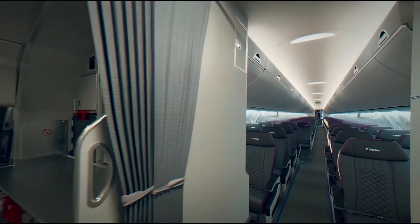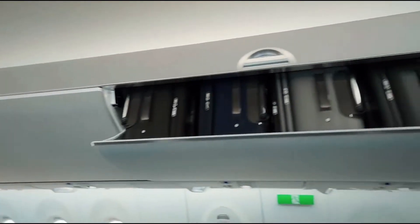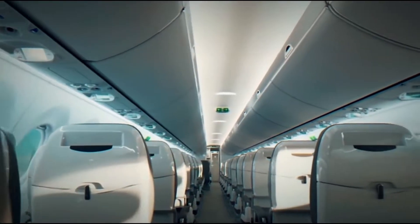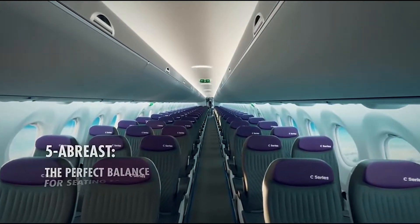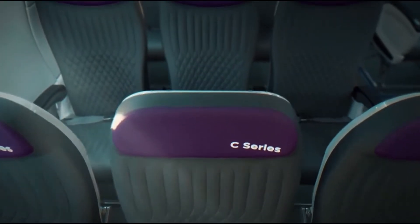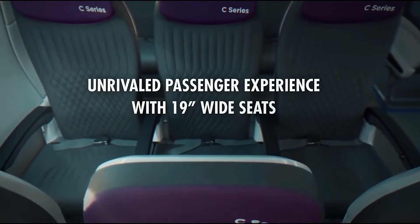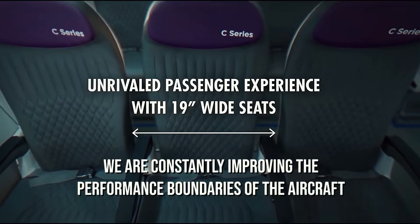In an interview, the CEO of Airbus mentioned some of the features of their fleet. The new raised MZFW and MLW will offer working flexibility in the form of additional payload. This extra payload capacity will enable airlines to offer their passengers more weight on board, and combining this improvement with the MZFW increase proves that Airbus is constantly improving the performance boundaries of the aircraft.